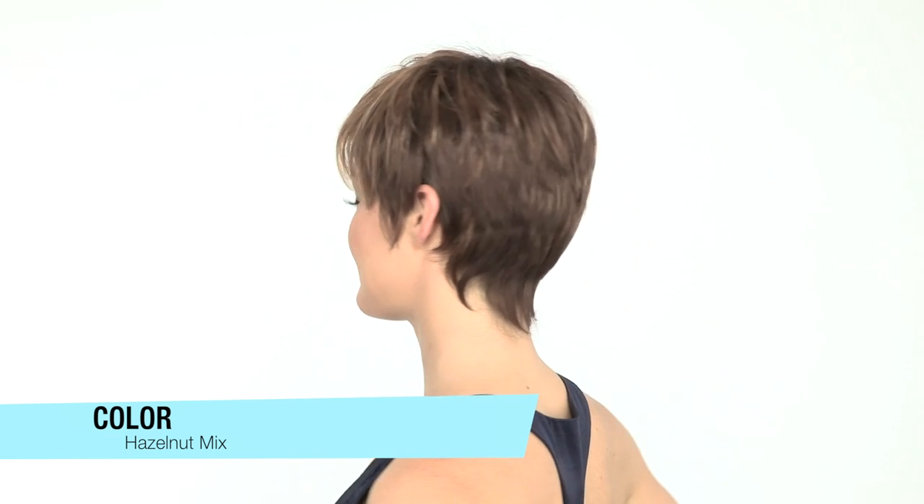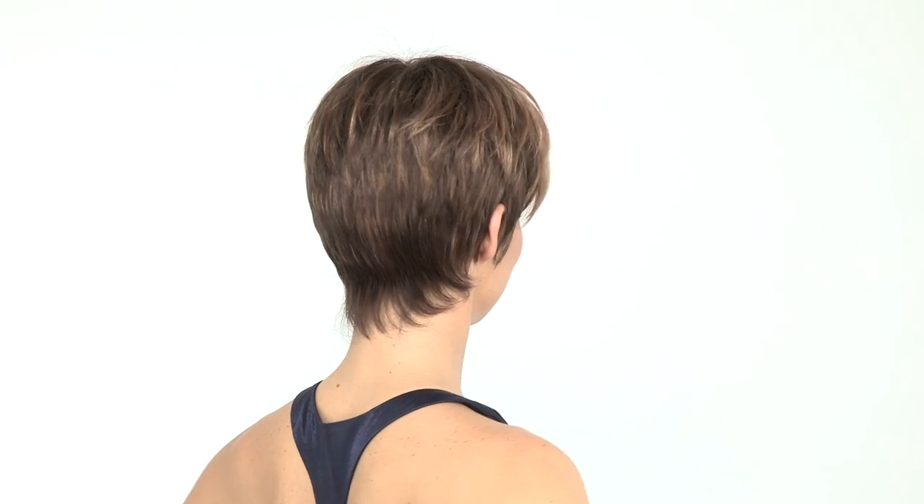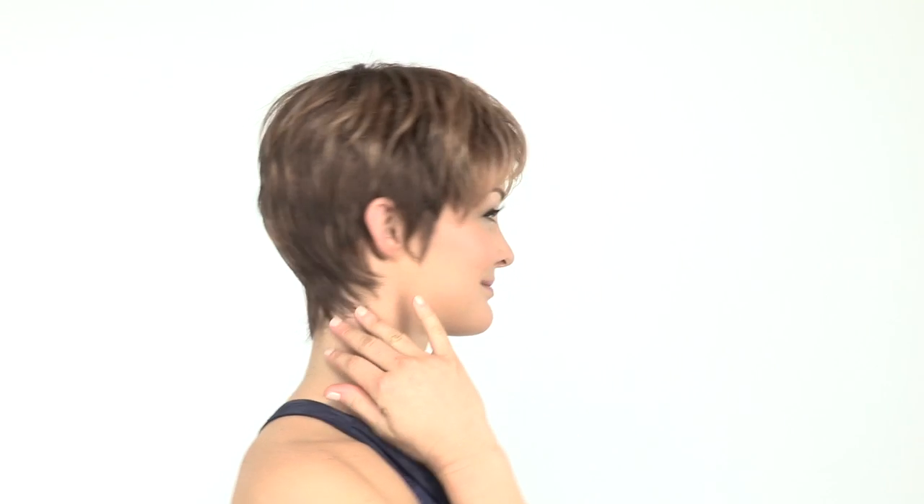The color shown here is Hazelnut Mix, which is a medium brown with coppery red highlights throughout. You'll notice that the neckline is slightly longer and tapered to give you a comfortable and custom feel. The layers at the crown are shorter and blend in nicely with the layers on the front of the ear and the neckline.